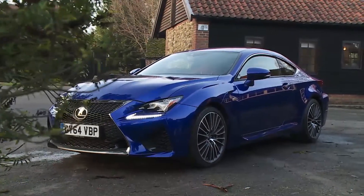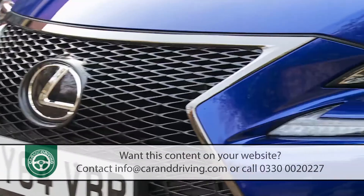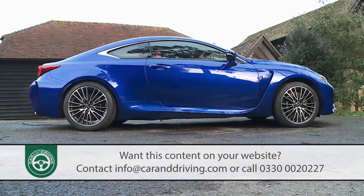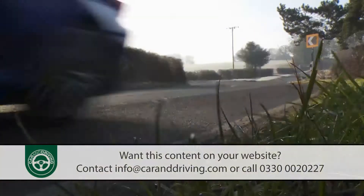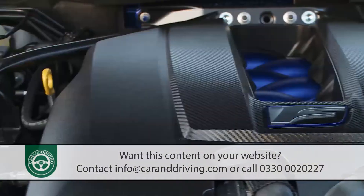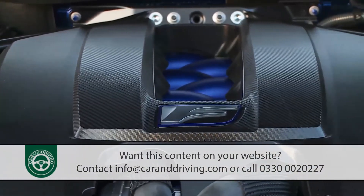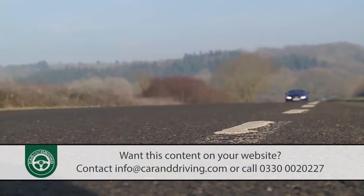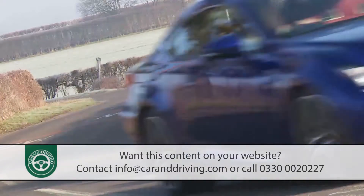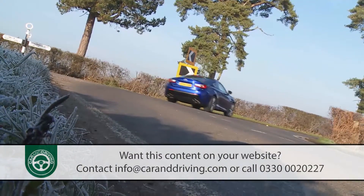The Lexus RC F offers a deliciously different option to buyers in the high-performance super coupe segment dominated by cars like BMW's M4. Like its rivals there's a classic front-engine rear-wheel drive setup, but this contender pairs that with a spectacular old-school normally aspirated 5-litre V8 offering a soundtrack to die for. It's not an agile track car but on the road a great experience lies in store.